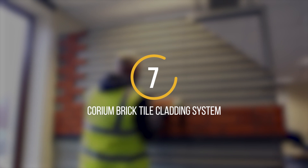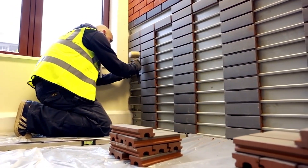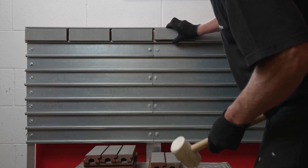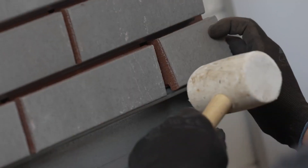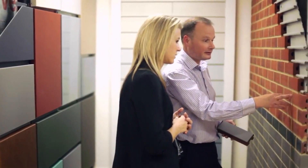Number 7: The Corium Brick Tile Cladding System has been in use in the UK for over 20 years and is gaining popularity in other countries. This is primarily because it speeds up the installation process five to six times faster than traditional cladding models. The system involves installing steel profiles first and then adding clinker tiles to give the appearance of brick or stone. One major advantage is that individual tiles can be easily removed in case of defects or damage without dismantling the entire cladding.